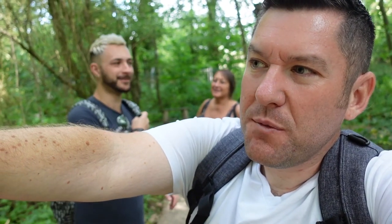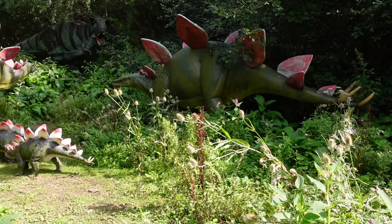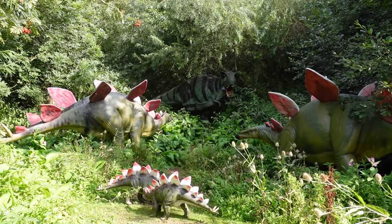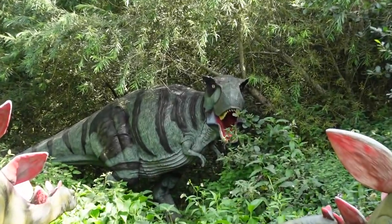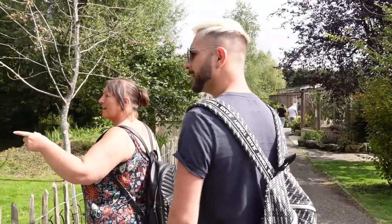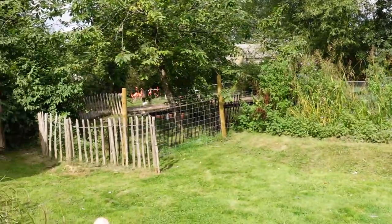You haven't seen a T-Rex! There is a big dinosaur through there. I feel like this is the grand finale. We've got a family of Stegosaurus and then right at the back... We escaped the dinosaurs without getting eaten!